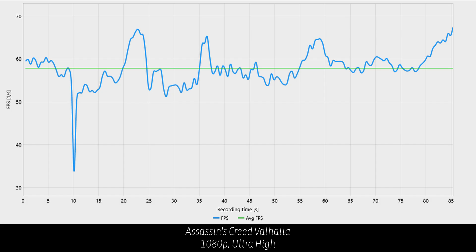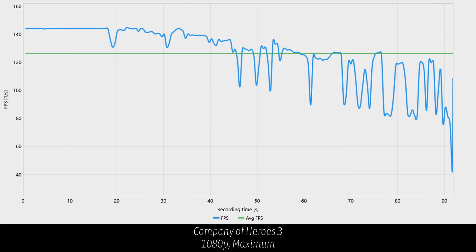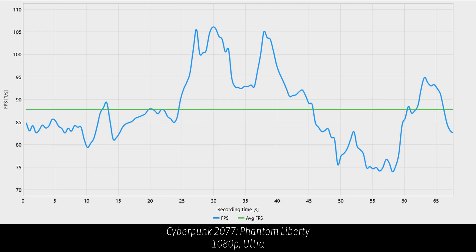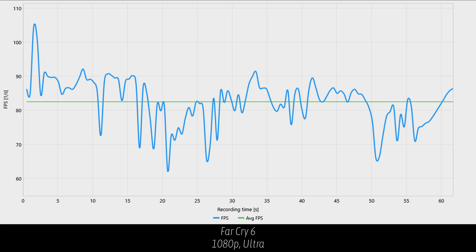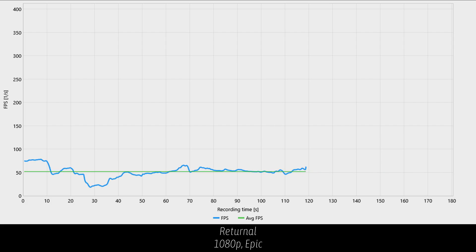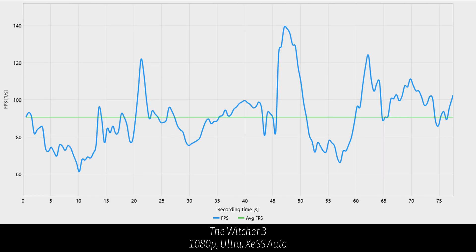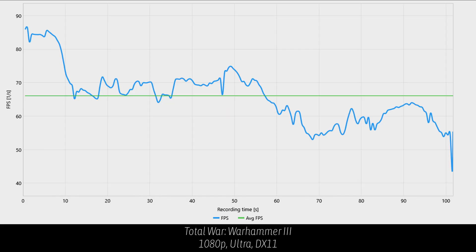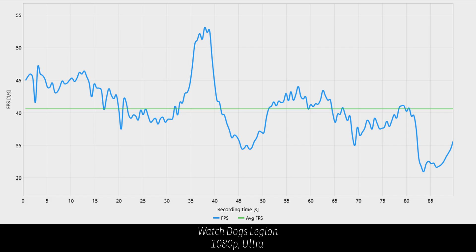Looking at benchmarks at 1080p: Assassin's Creed Valhalla at ultra high gets about 60 FPS. Borderlands 3 jumps well above 60 FPS. Company of Heroes 3 easily exceeds 100 FPS at maximum settings with no upscaling. Cyberpunk at ultra 1080p does quite well, just as Intel advertised. F1 23 is a struggle — an exception. Far Cry 6 is well above 60 FPS. Ghost of Tsushima was the exception at around 50 FPS, and similar for Returnal. Shadow of the Tomb Raider is back above 100 FPS. At 1080p with cranked settings, the Arc A750 really gets the job done — a great GPU choice for a budget build at around $225.